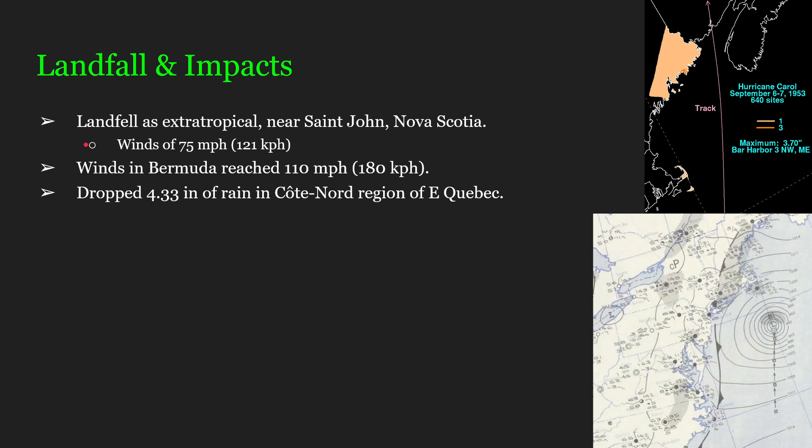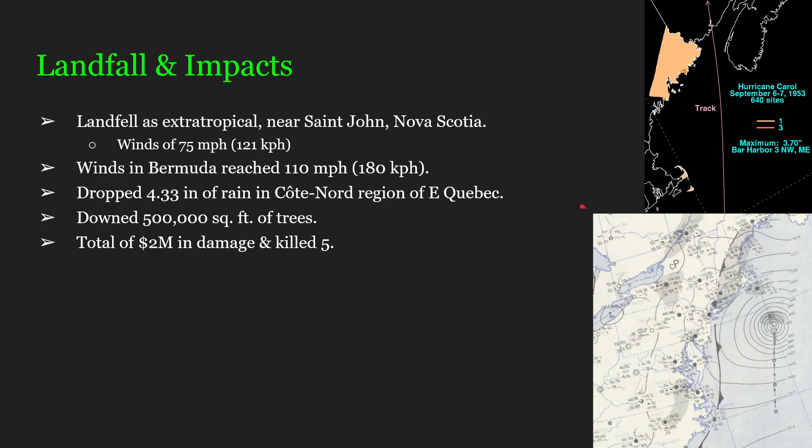Winds in Bermuda, despite being 225 miles away, still were at around Category 2 strength — 110 mph or 180 km/h. She would drop 4.33 inches of rain in the Côte-Nord region of eastern Quebec. And as is seen here on this upper right-hand picture, 3.7 inches of rain in Maine. We also know that extra-tropical storm Carol would down 500,000 square feet of trees. In all, Hurricane and extra-tropical storm Carol would cause a total of 2 million US dollars in damage and tragically kill 5.